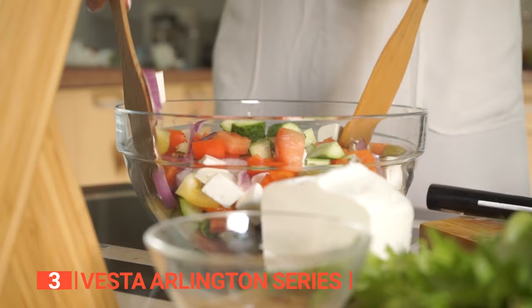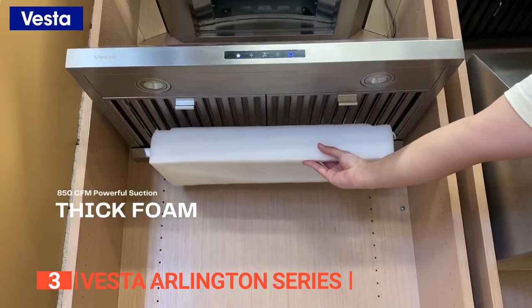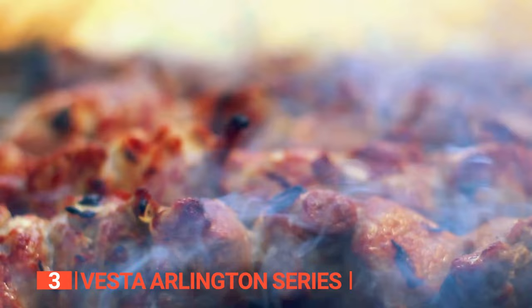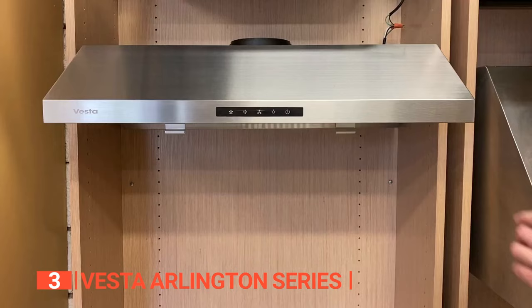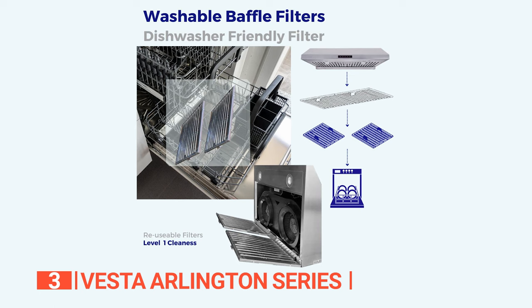As any home chef knows, a powerful and efficient range hood is a must-have for a clean and fresh cooking environment. That's where the Vesta Arlington under-cabinet range hood comes in — a top-performing appliance that deserves a spot in every kitchen. With a suction power of 850 CFM, this hood efficiently removes smoke, steam, and cooking smells, leaving your kitchen air fresher than ever. With a convenient touchscreen control panel, you can easily activate and deactivate the hood, adjust the speed levels, and even turn the lights on and off.